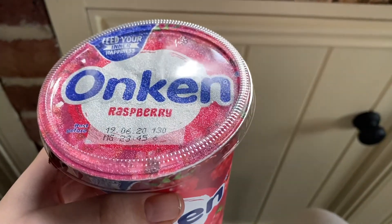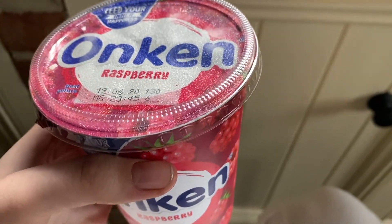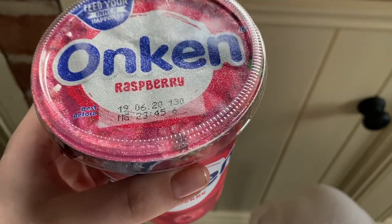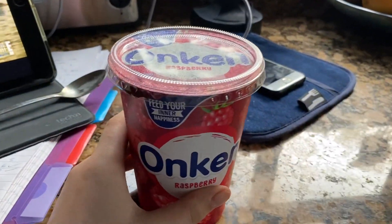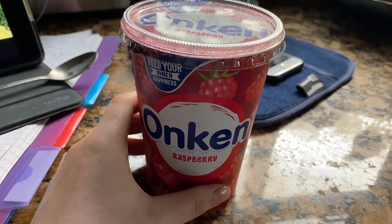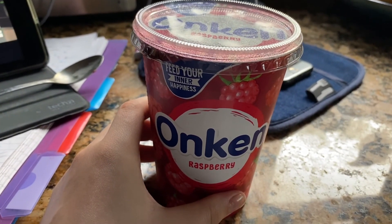I'm just going to have some Onken raspberry yogurt, just because I've got a really bad sweet tooth and I really wanted something sweet — I really wanted ice cream — but I thought I'd have yogurt instead and hope that this will satisfy the craving. I'm desperately trying not to give in and have ice cream.